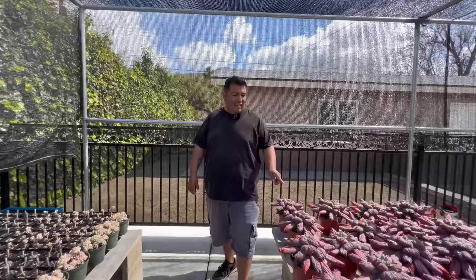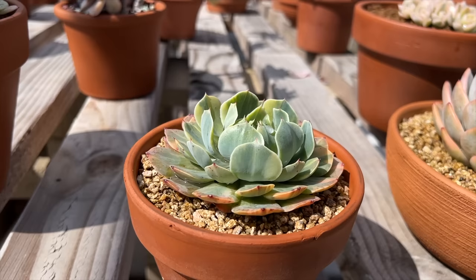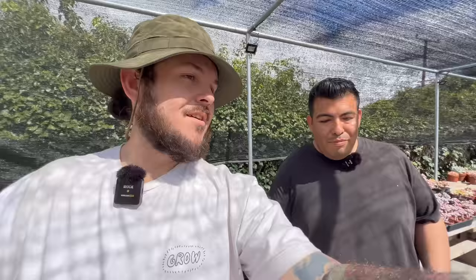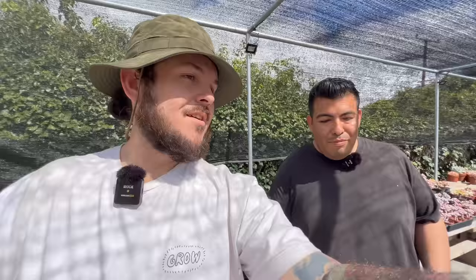It's weird because there's a guy that created these — he lives here in Fallbrook. His name is Dick Wright. I've heard of that guy! He should be like 96 by now. We're in the soft succulent shade house — this is where I got started with my collecting. I think this is probably a good spot to end the video. Peace!